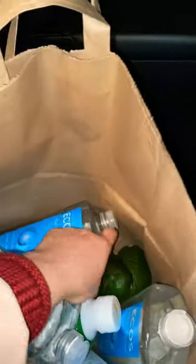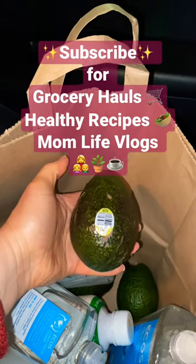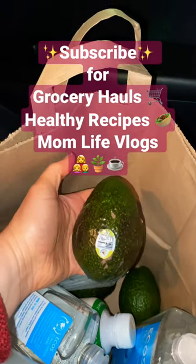And then I purchased these giant avocados for $4.50. So this was the sale that I took advantage of today.